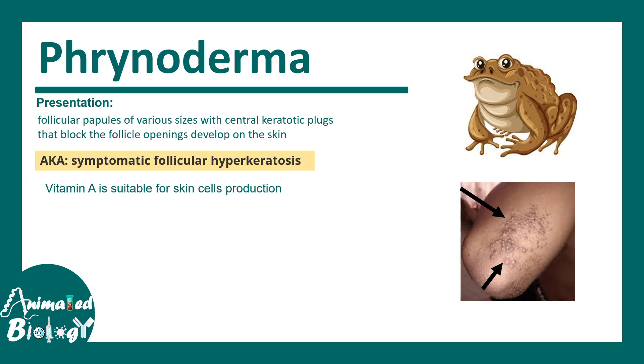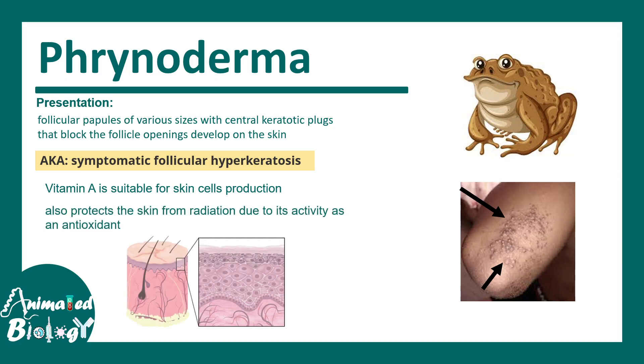Vitamin A is really important for skin cell production and regeneration. It also acts as an antioxidant — it has antioxidant-like properties, which is why it is super important for skin cell regeneration and overall physiology of the skin cells.